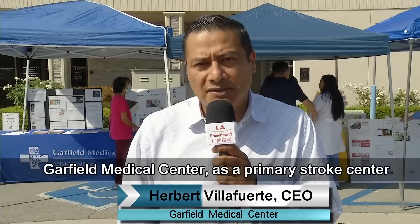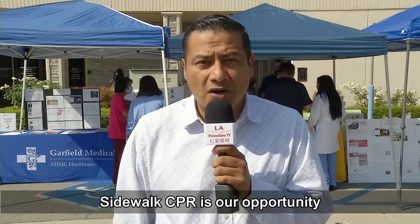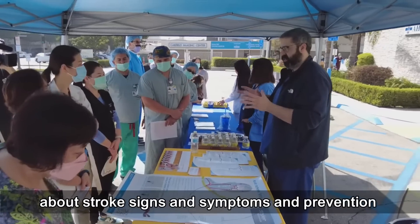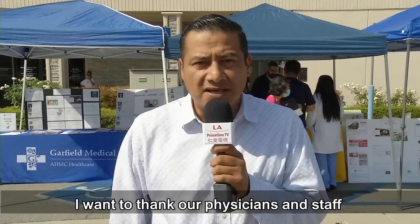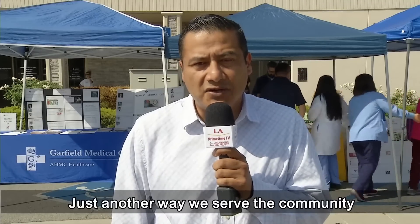Garfield Medical Center as a primary stroke center is committed to serving the community. Today we're fulfilling that commitment by providing Sidewalk CPR. Sidewalk CPR is our opportunity to teach our staff and the community about stroke, signs and symptoms, and prevention. I want to thank our physician and staff for putting this together — just another way we serve our community.